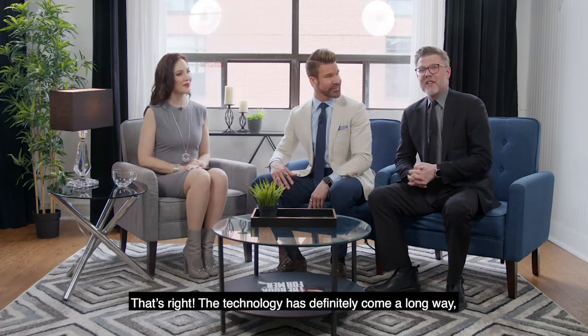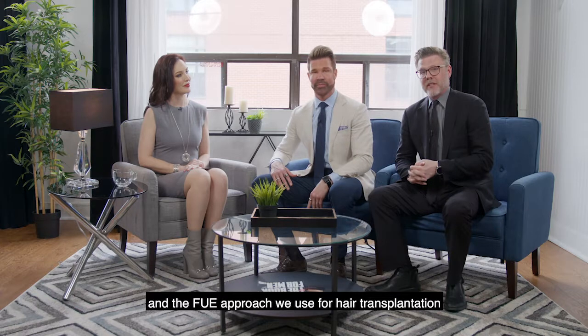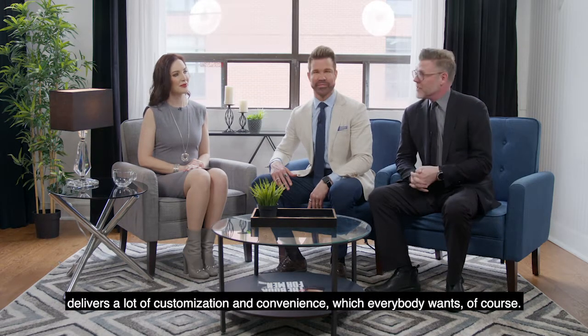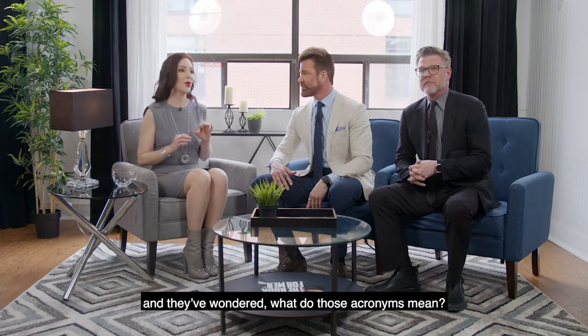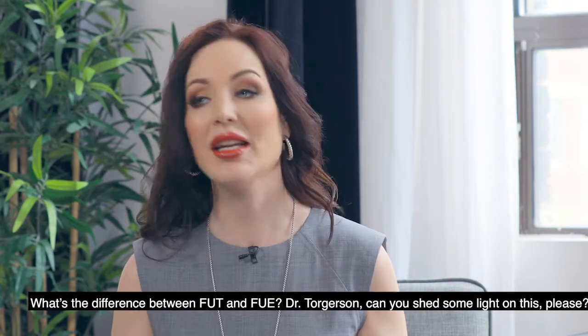The technology has definitely come a long way and the FUE approach we use for hair transplantation delivers a lot of customization and convenience, which everybody wants of course. Many of our viewers have probably heard of FUE and FUT and wondered what those acronyms mean. What's the difference between FUT and FUE?